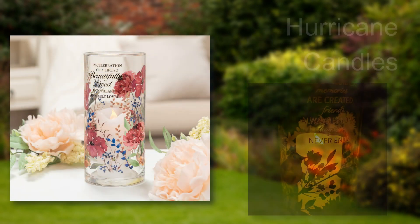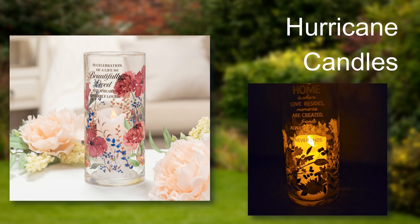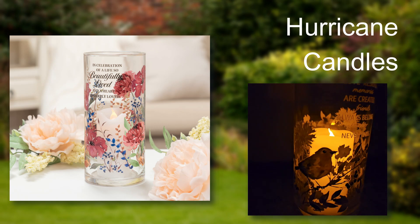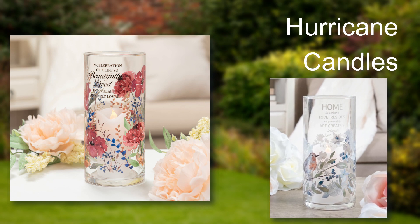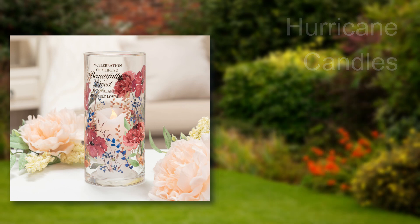Our new hurricane candles are made of glass, with UV-printed artwork surrounding the entire piece. Each glass hurricane includes a plastic candle with a flickering flame. The candle features an automatic timer, and the CR2032 battery is included. Just like our drink bar, the color art can be seen from the inside of the glass as well — no white art backgrounds are visible.